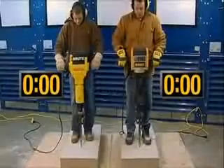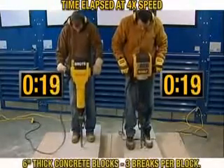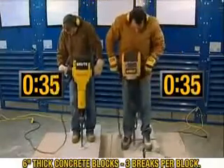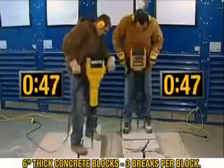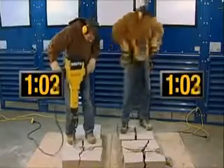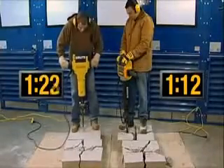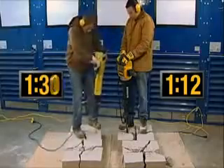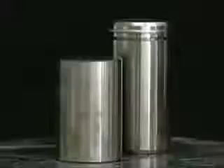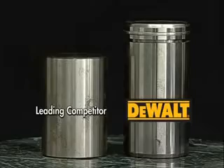The DeWalt Pavement Breaker has been designed to deliver superior performance. At 61 foot-pounds of impact energy, it hits 42% harder than the leading competitor. As could be seen, DeWalt's heavier RAM provided the impact energy to perform this job over 30% faster.